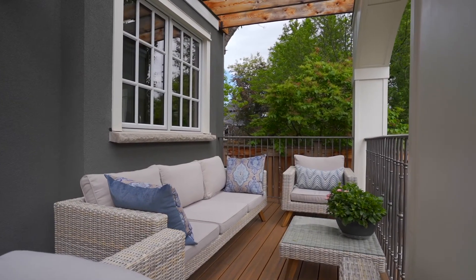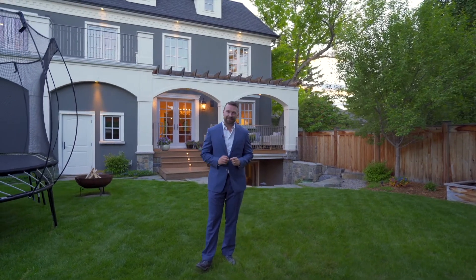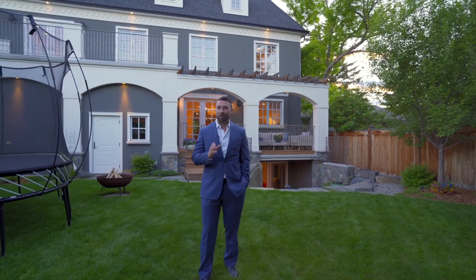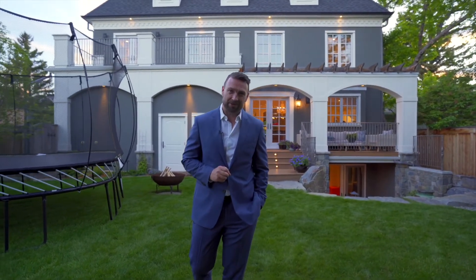There truly is so much more that could be said about this home, but for complete details you'll have to get in touch with us, visit our website, or for a private tour, give me a call. I'm Lucas Ramage, thank you for watching.